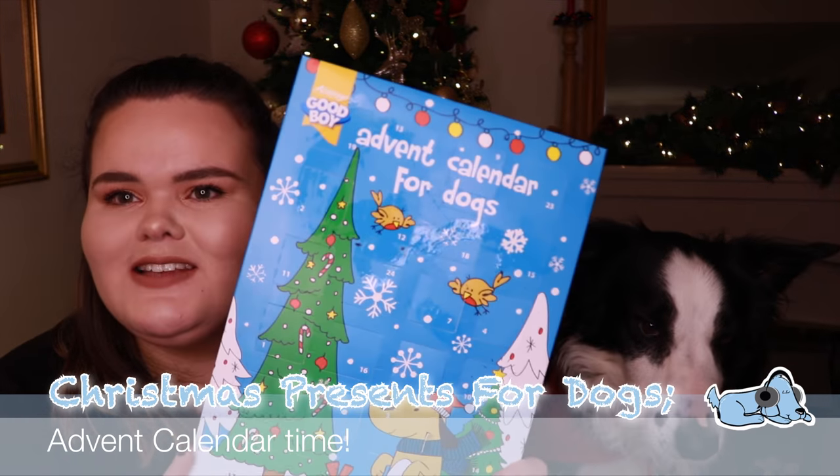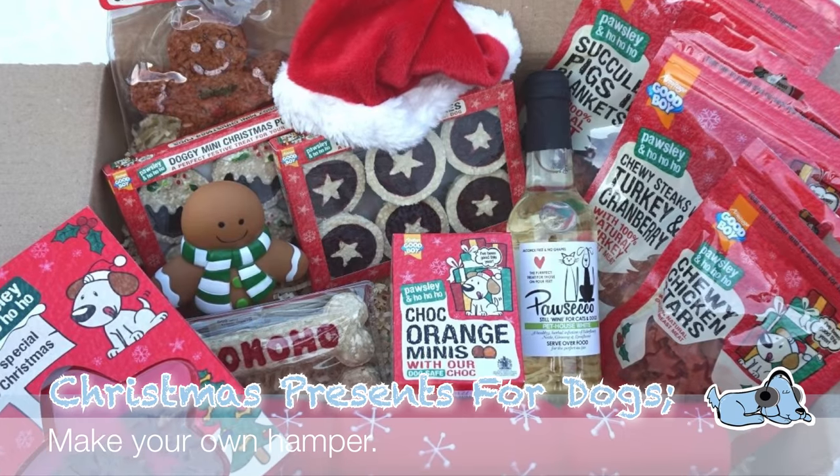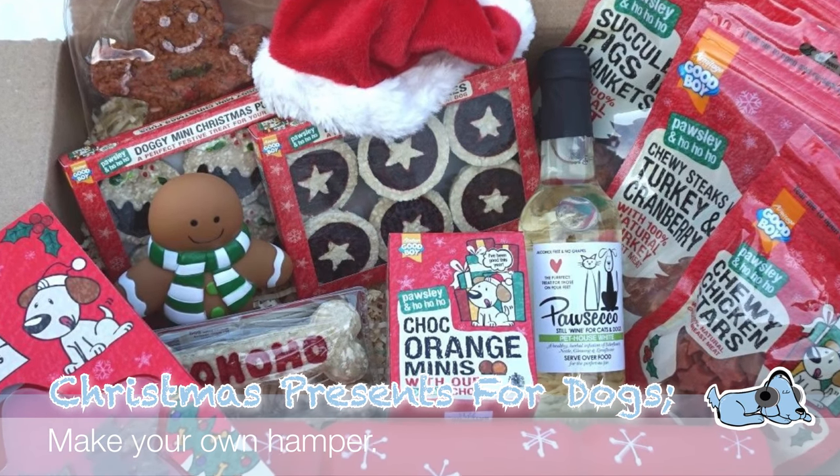The next one is similar to a Christmas stocking but it's more about making your own. You can buy a little hamper or a little box and just fill it with your dog's favorite toys and favorite treats, and it'll get them really excited when they open it on Christmas morning.